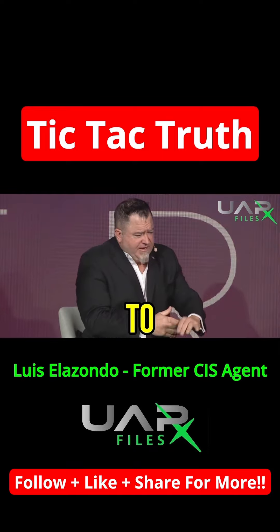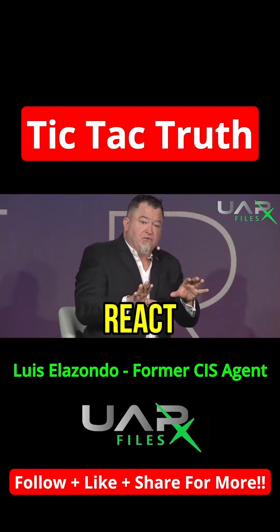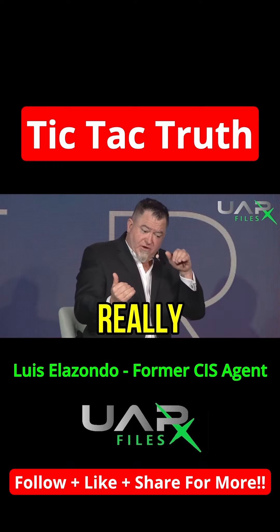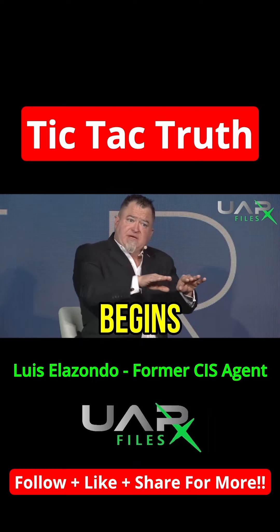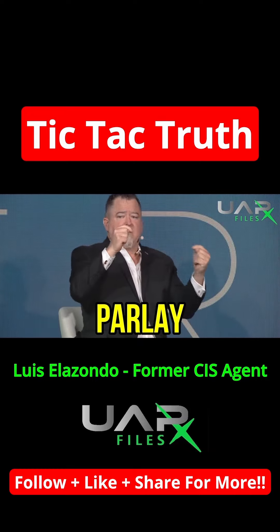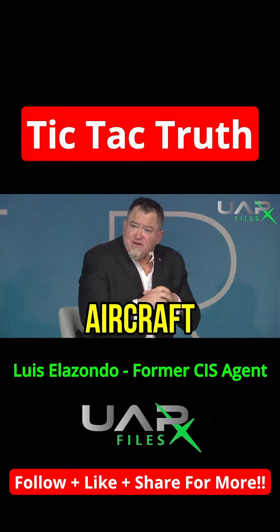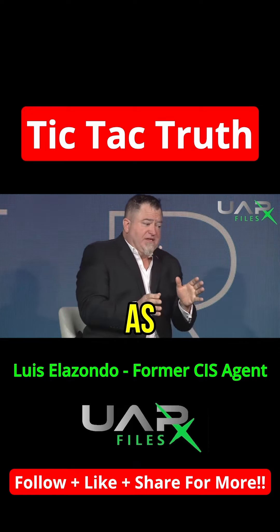As he goes down to take a closer look, all of a sudden this thing begins to react to Commander Fravor's evasive maneuvers. As Fravor comes in for a better look, the object begins to maintain its distance and parlay, keeping a gap from the aircraft. That tells us, first of all, it's intelligently controlled.